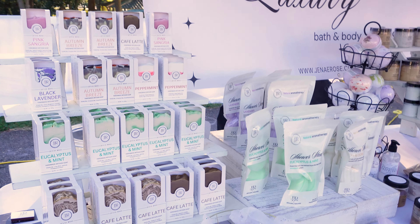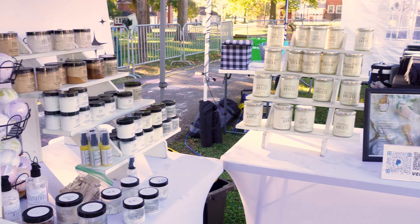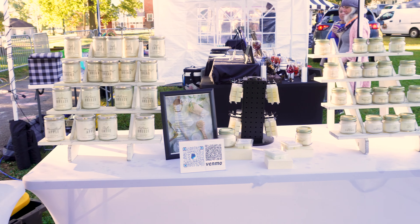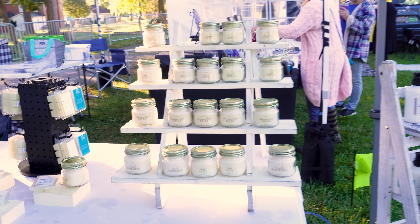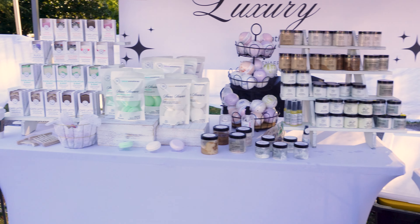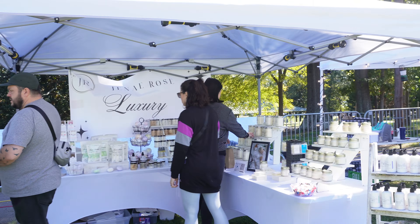This is day two of the event. The sponsor or organizer lets us keep our stuff here overnight, and they have security — the actual city police — watching it. Got everything set up. The only thing I did was lower my tent and keep everything in place. There was a little moisture from the dew, so I just wiped off my candles and wax melts. I am ready to go, and I've got my blanket this time.